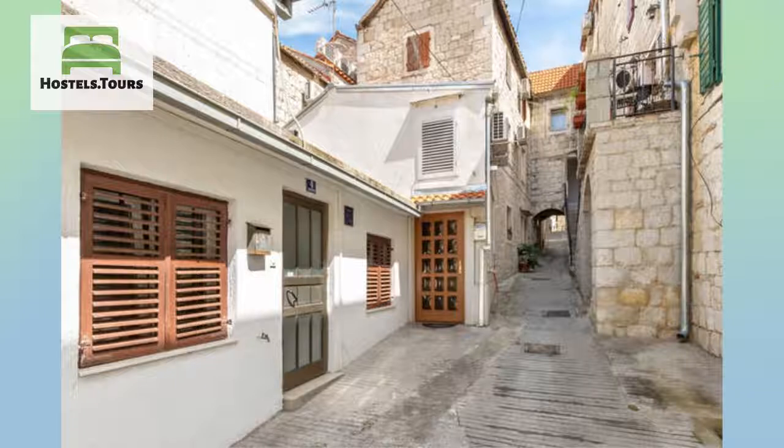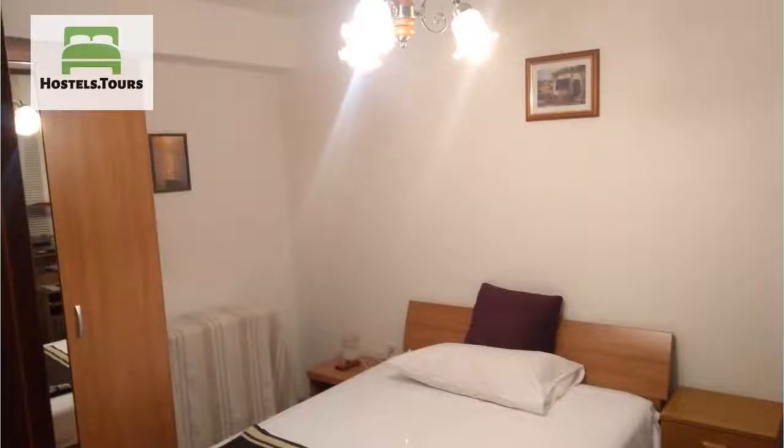Rosmarina Studio apartment, Tvornikovus 3. There is air conditioning, satellite TV, and free wifi internet access.